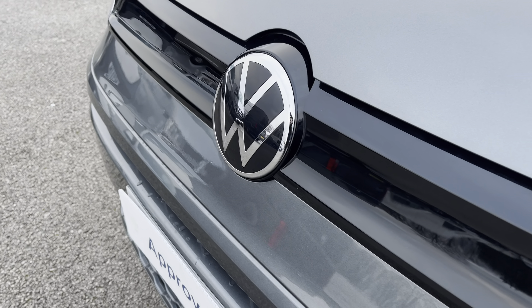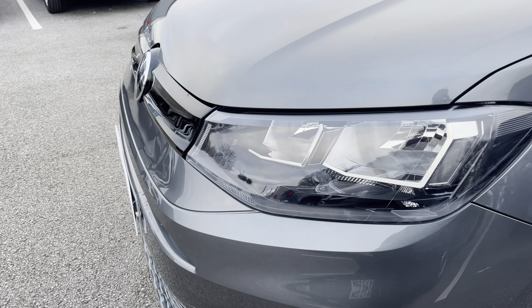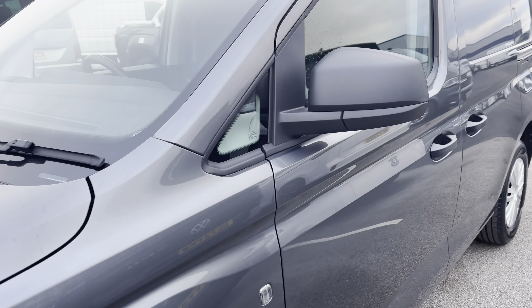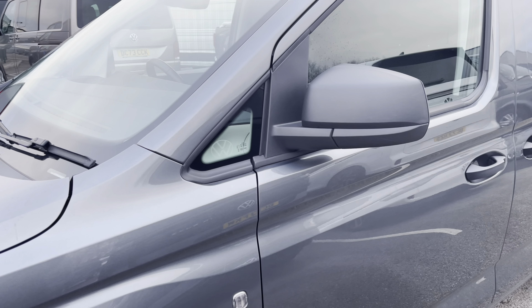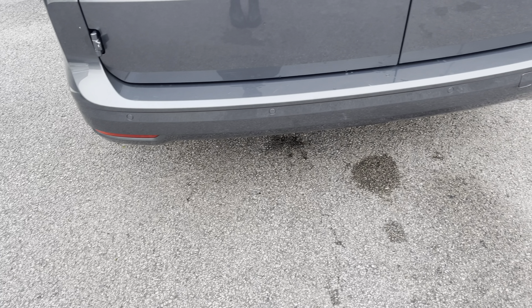In the centre of the vehicle you'll notice that stunning chrome Volkswagen badge, along with your automatic headlights with separate daytime running lights which will keep you visible on the roads at all times, and just behind there you have your fully electrically operated wing mirrors. You will also benefit from parking sensors which are dotted along the front and rear bumper for easy and safe manoeuvring.